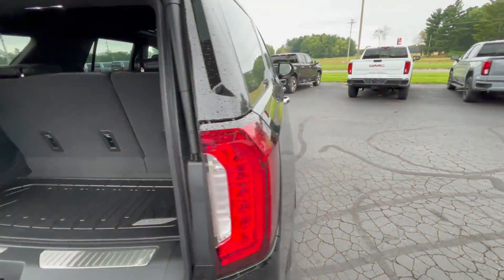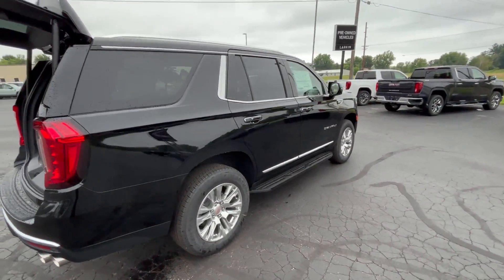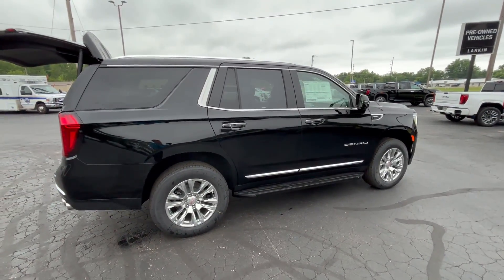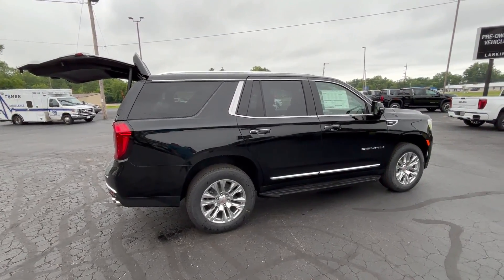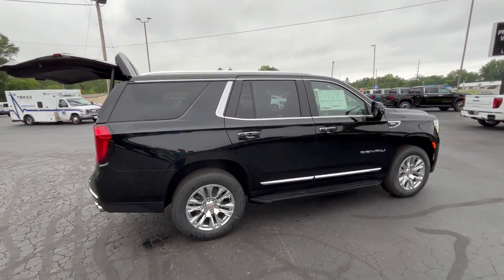So there we have the 2024 GMC Yukon Denali with the 6.2-liter V8 engine. If you're interested in this vehicle, give us a call at Larkins GMC — the phone number is 608-372-2161. Thanks much and have a great day.